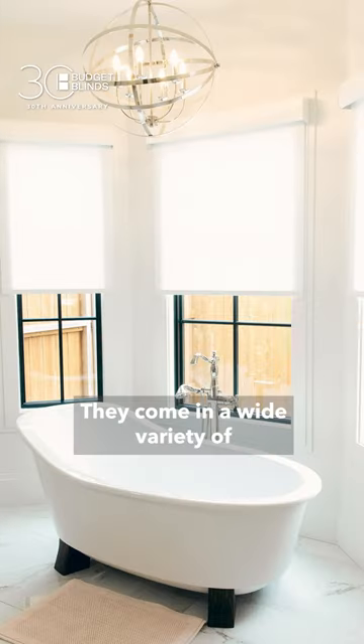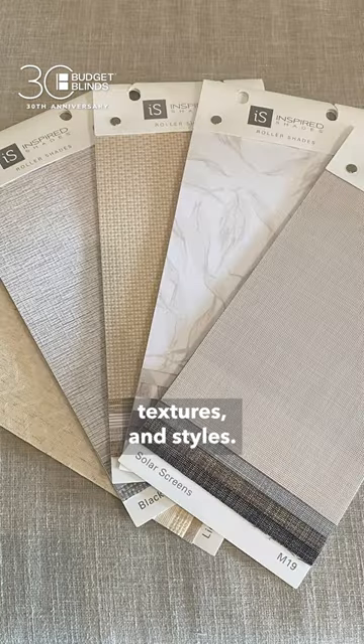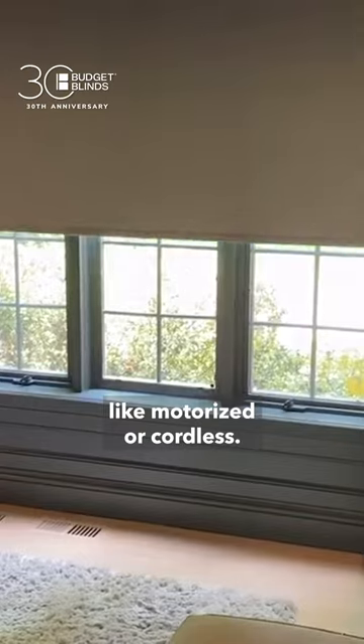Roller shades have come a long way. They come in a wide variety of colors, designs, textures, and styles. They also come in different operating systems, like motorized or cordless.